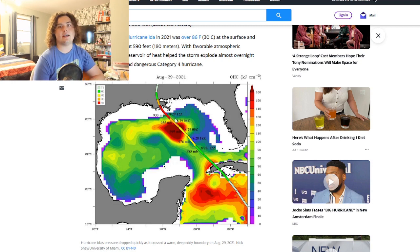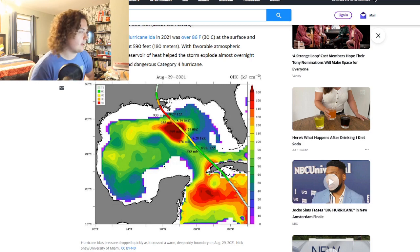Hurricane recon showed it was intensifying at an explosive rate. Between one and two in the morning Central time, the pressure dropped seven millibars in one hour. One millibar per hour is considered rapid intensification; two millibars per hour is considered explosive intensification — seven millibars per hour is almost out of this world. If it had stalled over that eddy for five or six hours it could have been so much worse.